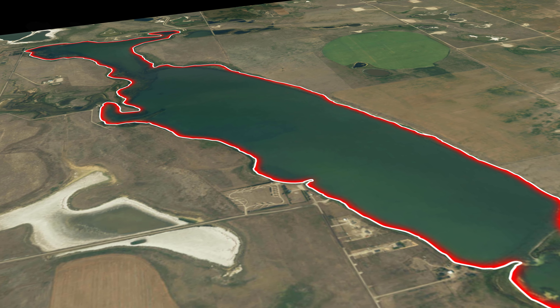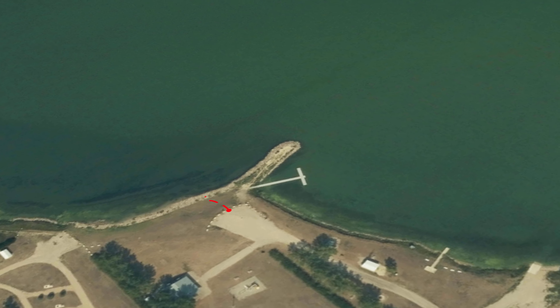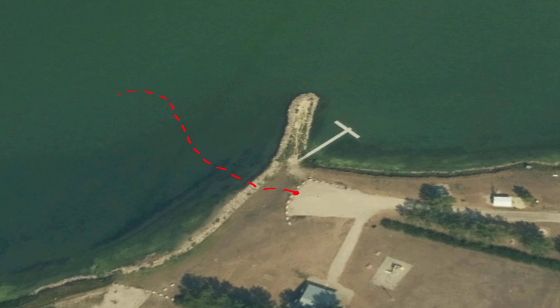Since this is the first time we've ever been to this lake, we're going to start at a boat launch area that is just east of the RV park. We're going to take a short trip from the parking lot, down the bank, and onto the ice.